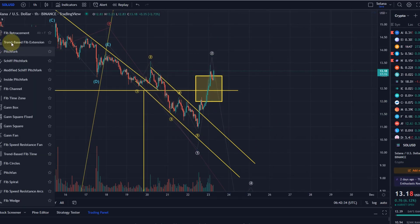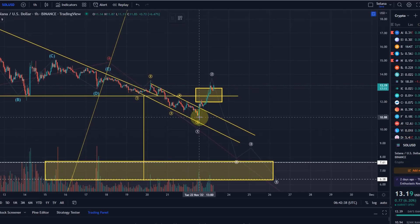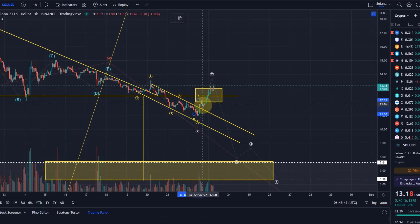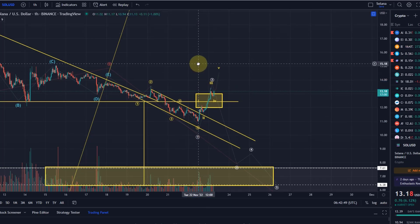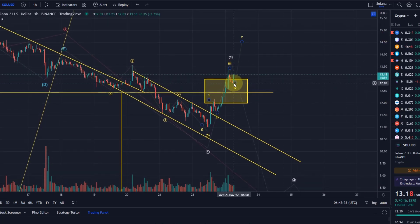For a bullish scenario to work out, or for it to be considered, we now need to see five waves up. So it would be a one, a two, a three, a four, and we want to see a fifth wave. I can also give you a target for the fifth wave if we assume the fourth wave low was already in.